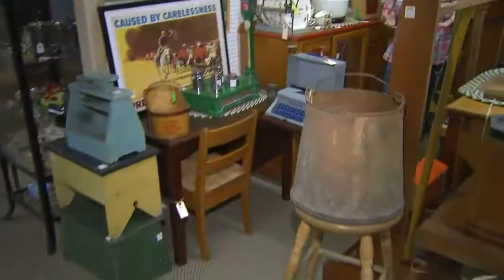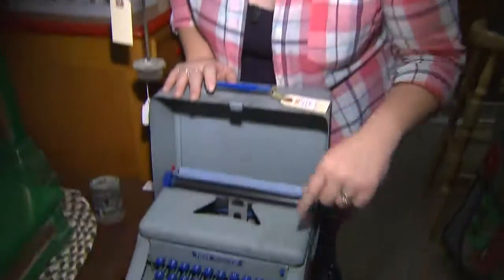Some people are looking to add to their collection, while others are looking for that one special piece. But the true value in most antiques is that they all tell a story. If only this piece could talk.